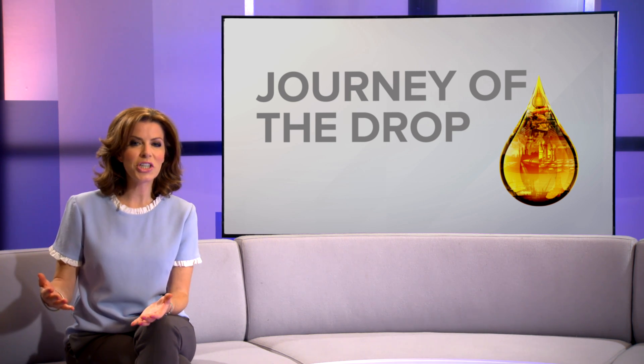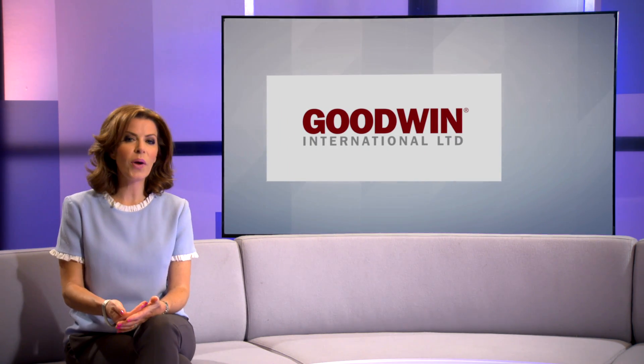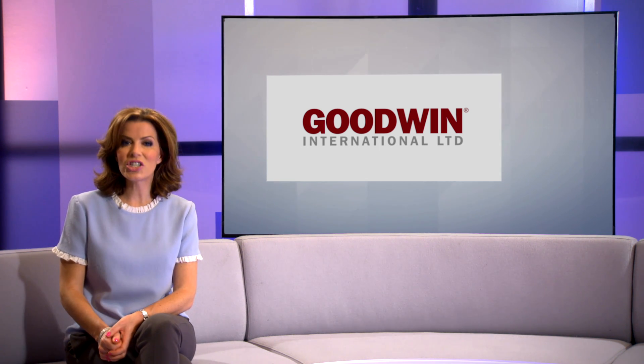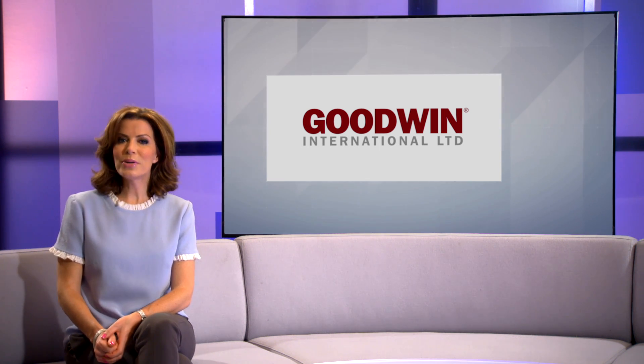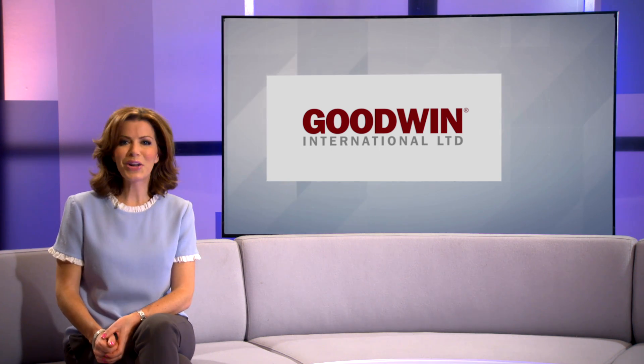In a high-pressure situation, it's essential to have high-performance equipment. Goodwin International manufactures key components for the oil and gas industry and has invested in next-generation technology and engineering talent. Paul Brennan checked out its latest offering: a precision axial valve that's both effective and cost-efficient.